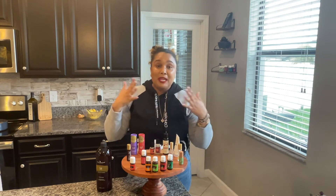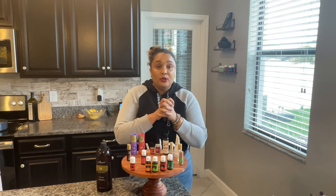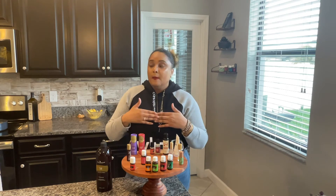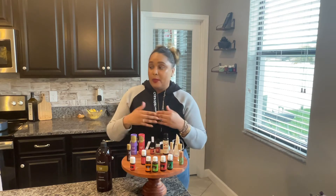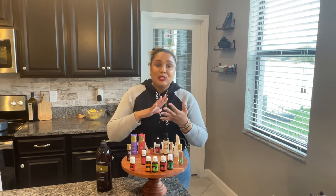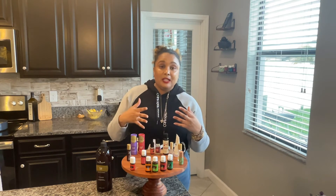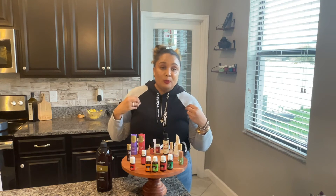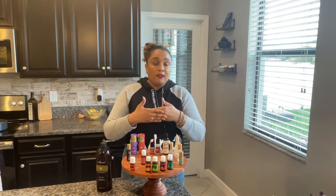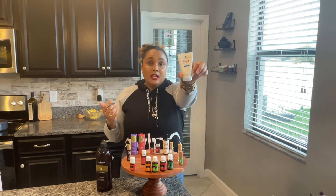Another great way to get essential oils in and on you every single day is through essential oil infused products. You can make your own — I have tons of recipes on this channel — but you can also get hand and body lotions, toothpaste, mouthwashes, shampoos, and conditioners, all infused with Young Living's essential oils. You're reaping health and wellness benefits from products you probably already have in your house. You just need to switch them out.